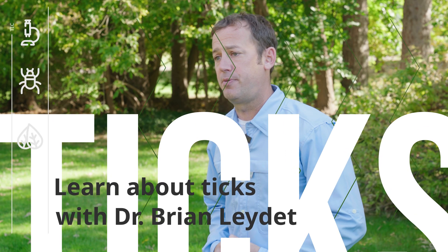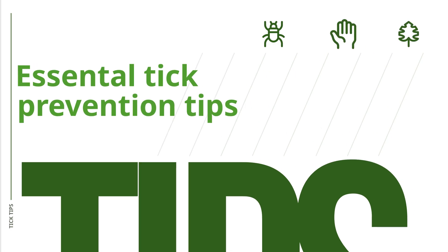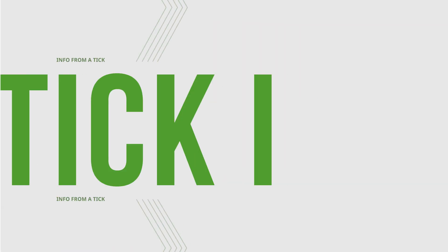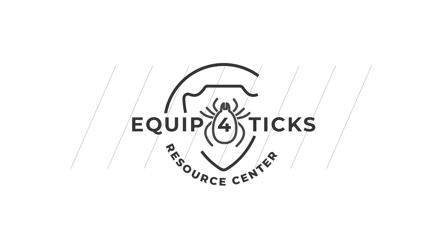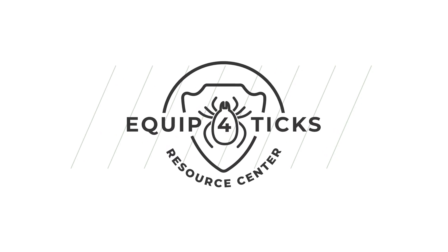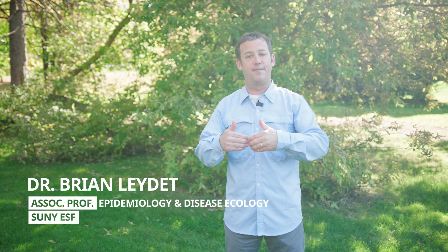Hi, I'm Dr. Brian Ledet. I'm an associate professor of disease ecology and epidemiology. If we can learn more about the tick, that will help everyone prevent themselves from suffering from a tick-borne disease. I get the question: where do ticks live? Because if you know where ticks live, you can then think about how to protect yourself when you're in their house.